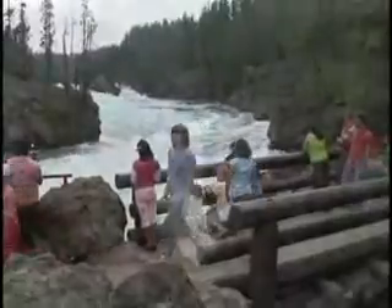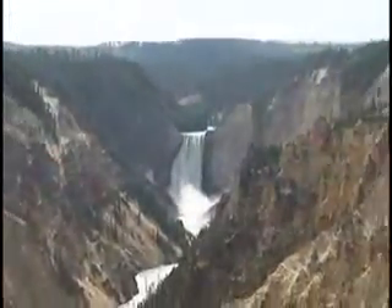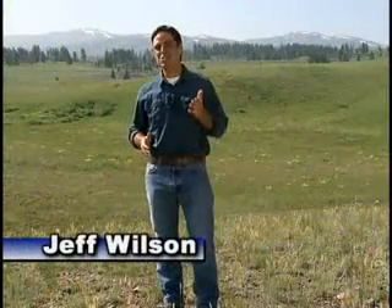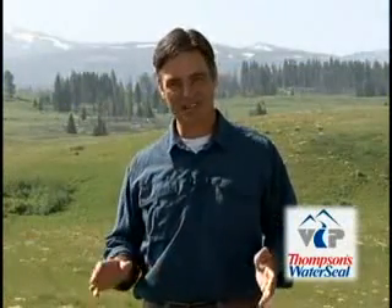If you thought that you had a great view from your deck, just take a look at this. Hi, I'm Jeff Wilson and this is Yellowstone National Park, the world's first national park. I'm here in the park as part of the Thompson's Water Seal VIP program — that stands for Very Important Places. Through the VIP program, Thompson's Water Seal is helping to maintain and protect historic outdoor venues that have wooden structures, like the decks at Niagara Falls and parts of Yellowstone National Park.